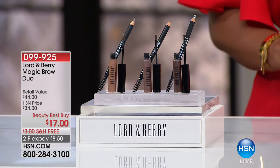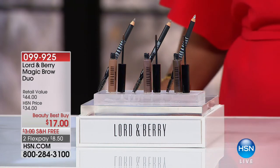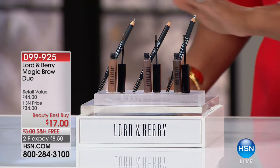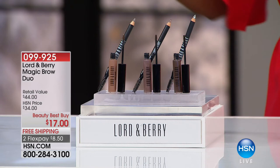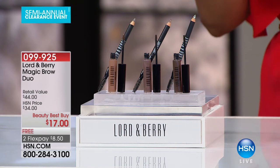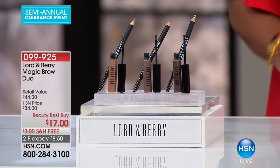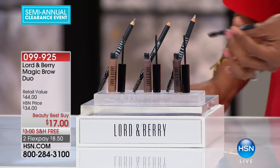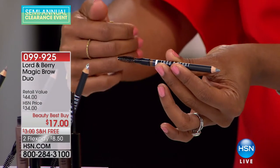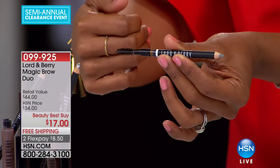Lord and Barry has brought along the Magic Brow Duo. You've got your choice of maroon, blonde, or brunette taupe — you order whichever color is going to be right for your hair color and your eyebrow color. What you're looking at is the magic brow pencil, and it's a dual-ended pencil. On one end you have the actual pencil, and on the other end you have that spoolie brush.